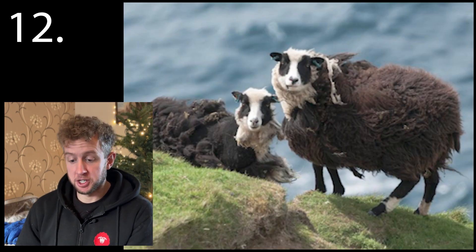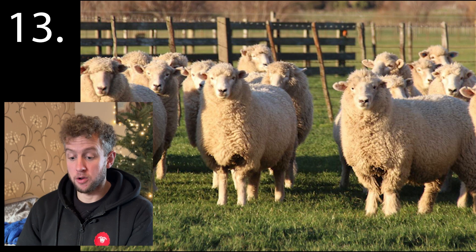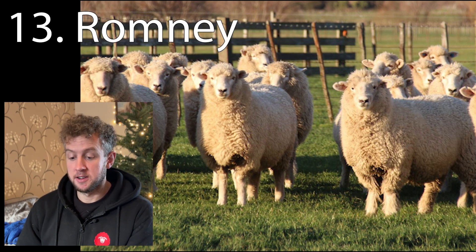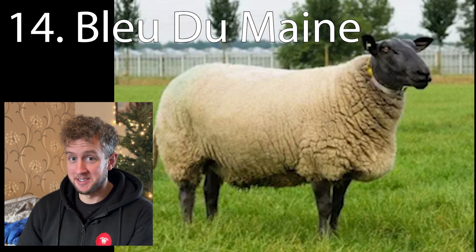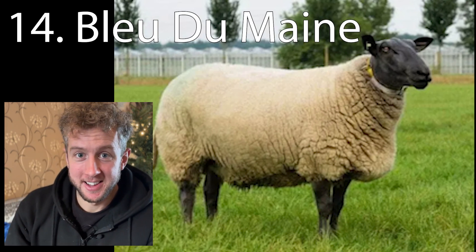Number twelve is the Shetland. Thirteen: we have Romney, popular for the shearing world records. Fourteen is the Bleu du Maine. If whatever's written there looks something like Bleu du Maine, you've got the point.